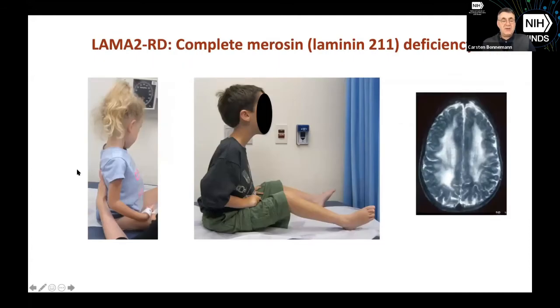Here you see two children with complete Merosin deficiency and loss of function mutations in the LAMA2 gene. Both children have achieved the ability to sit, have been able to use their hands, but have not been able to walk independently. They have some head control and useful use of the arms, which is very important to consider in outcome measures. Though they are not able to reach completely above the head, they have good workspace in front of them using their arms.